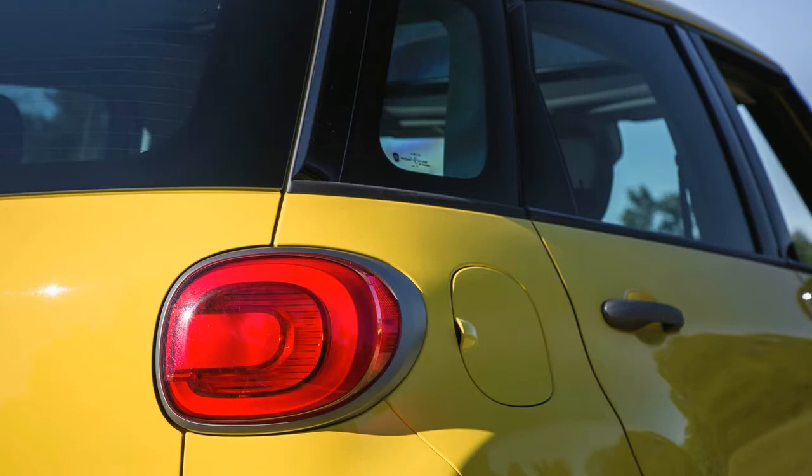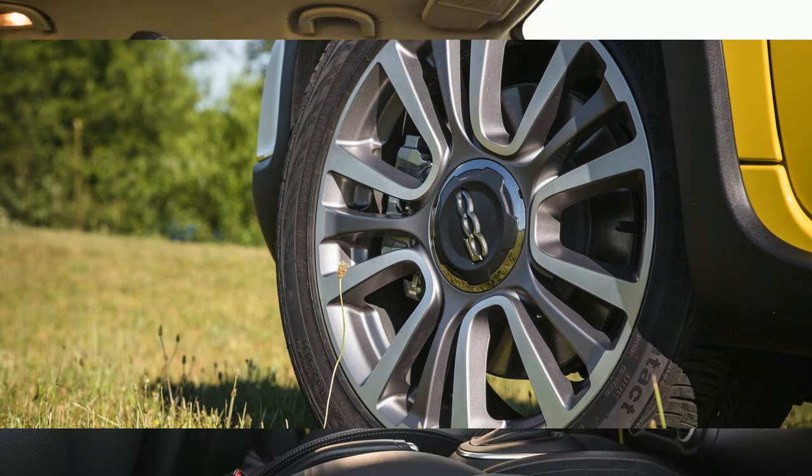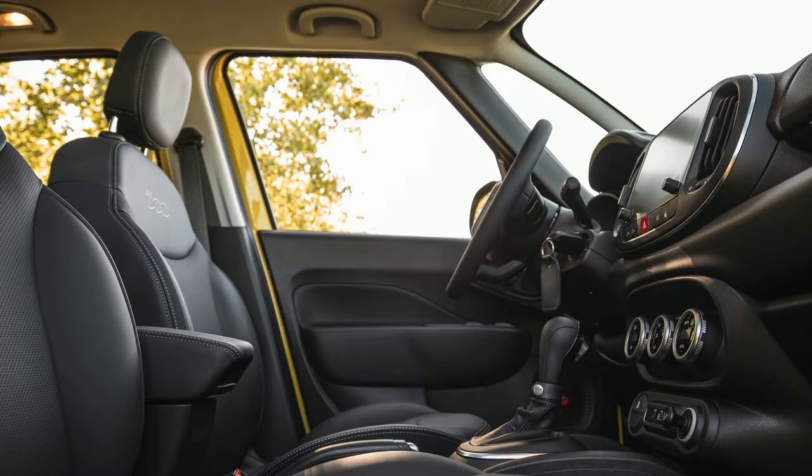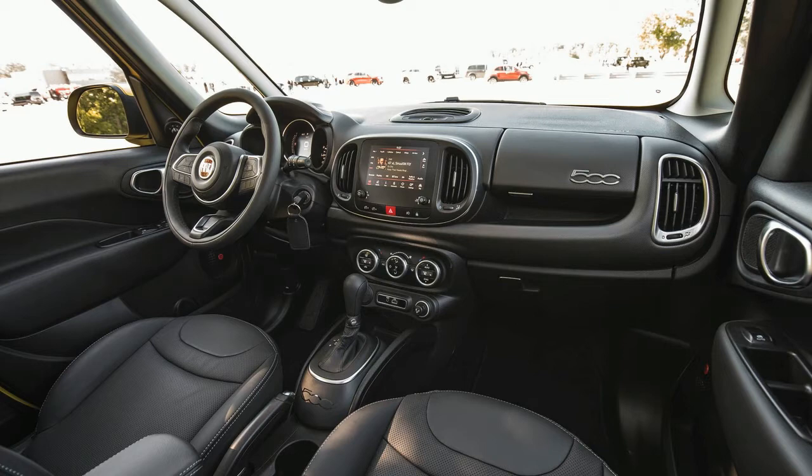Blue Denim, Rancho Pastello pastel orange, and Bronzo Metallizzato metallic bronze are new exterior colors. The 500L is Fiat's largest and most expensive hatchback, besides the pricier 500e, positioned above the 500 and 500X models.